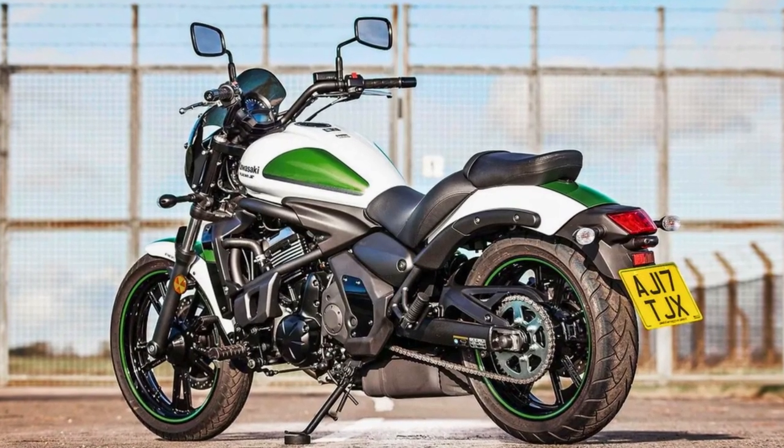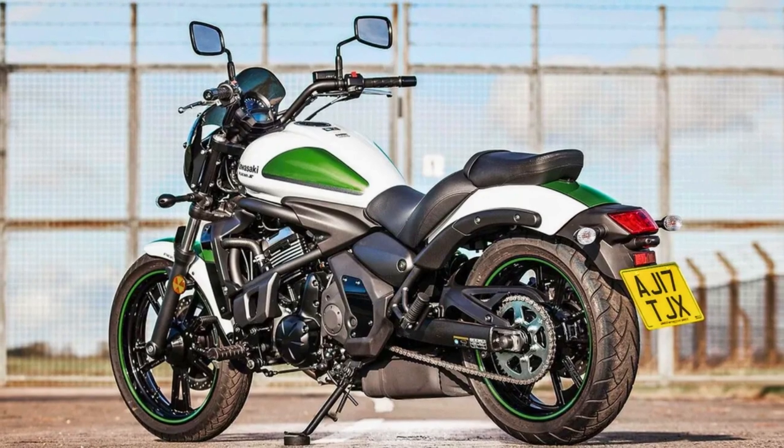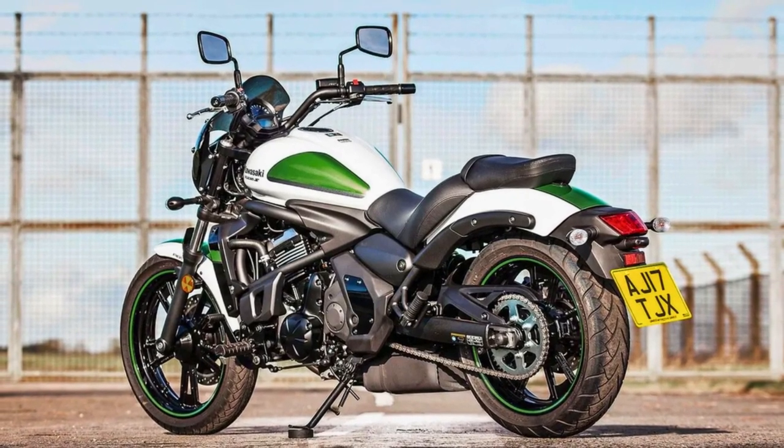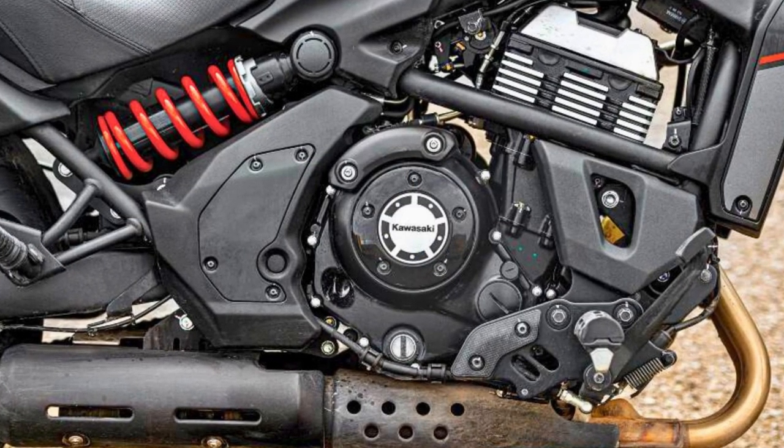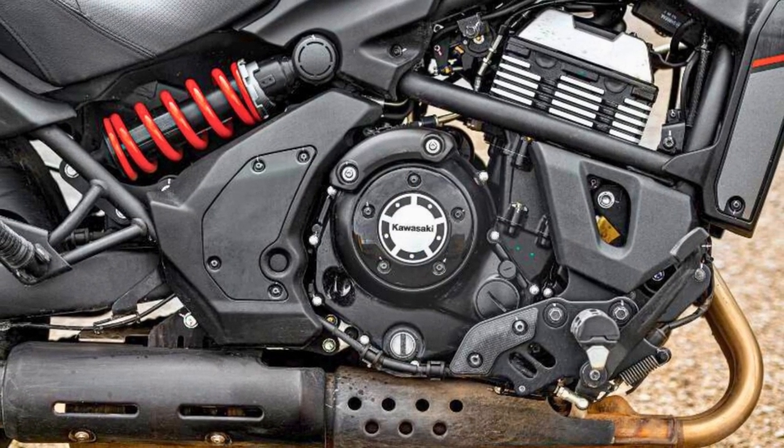Now, here's where it gets interesting. The Vulcan S isn't just about raw power — it's about fitting you like a glove. Thanks to its ergo-fit wizardry, you can customize your riding experience based on your height and reach.